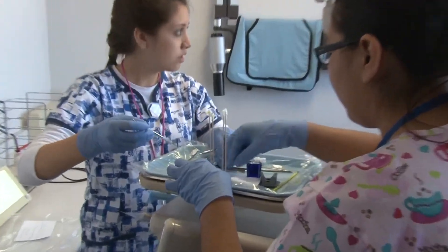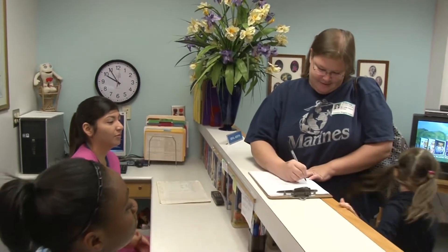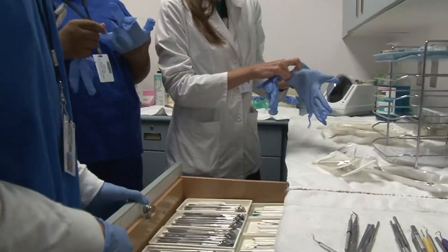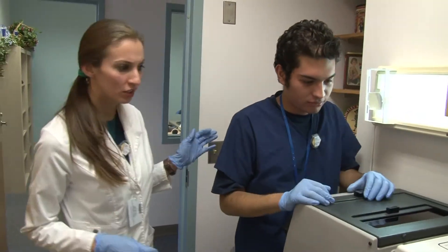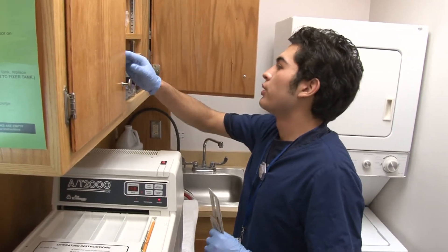Students in the program work with children from some district elementary schools. They check them in when they arrive for their appointments at the clinic, go over their records, explain how to correctly brush their teeth, and prepare all the instruments that will be needed for the visit. During the appointment, the students assist the dentist from Baylor College of Dentistry who comes to the clinic to do the procedures.